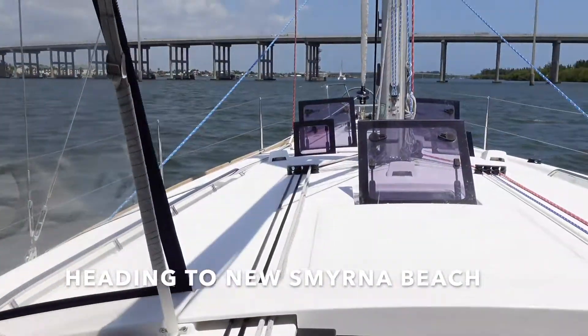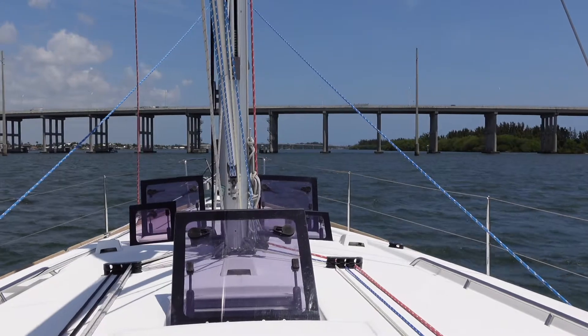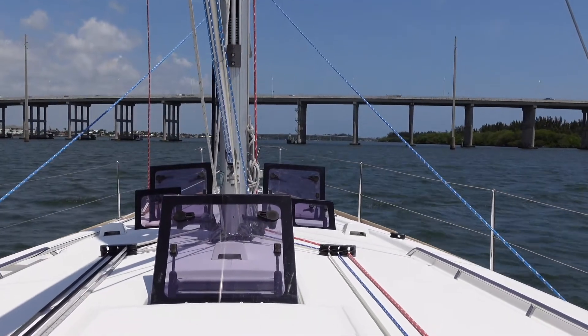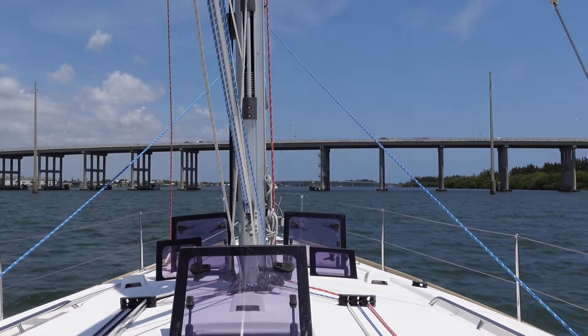We are on our way. This is actually Harrow Beach on the ICW at Fort Pierce this morning. And here we go with the bridges again.